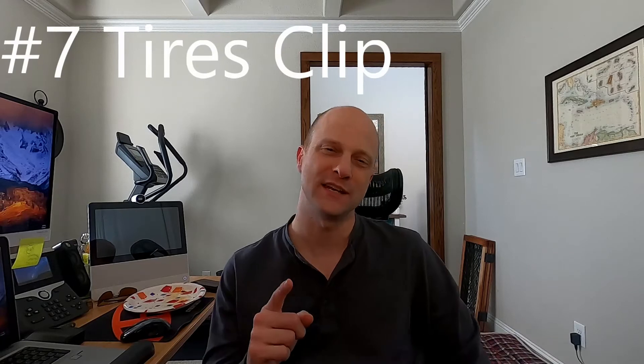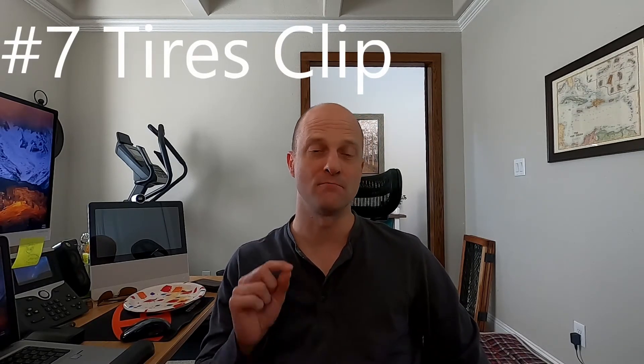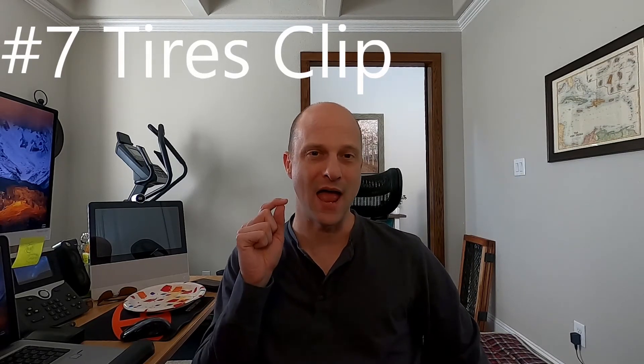Hi everyone. I'm putting together this video as a list of 13 items that you would think about before you buy your Tesla, and to do as you're waiting on your Tesla to show up.